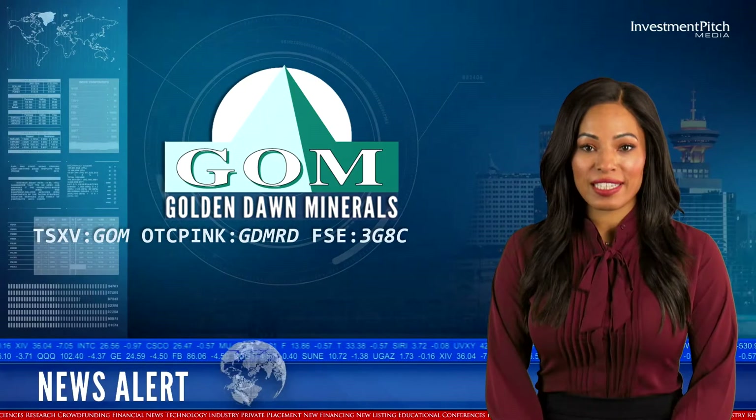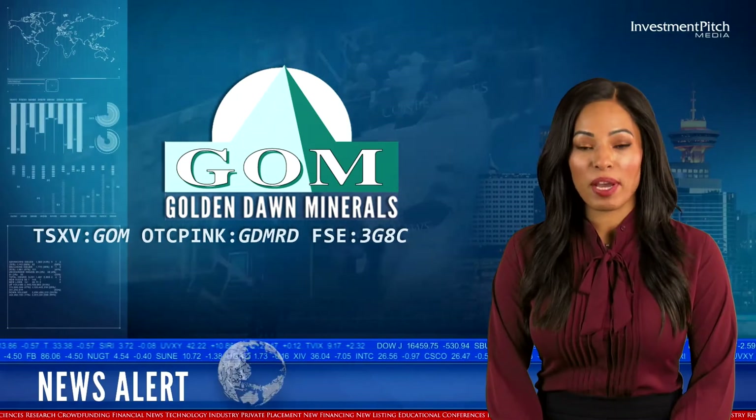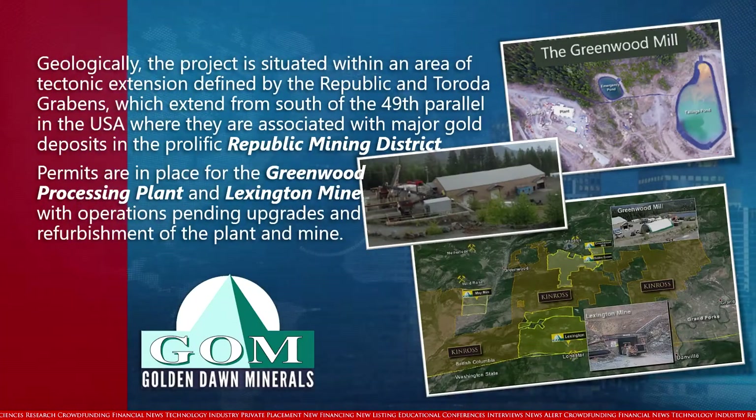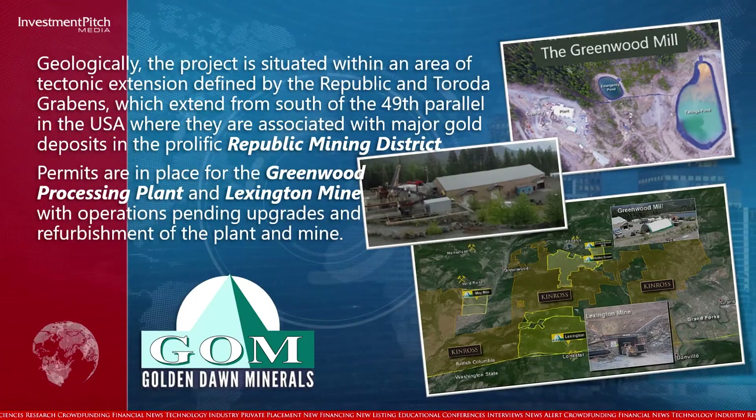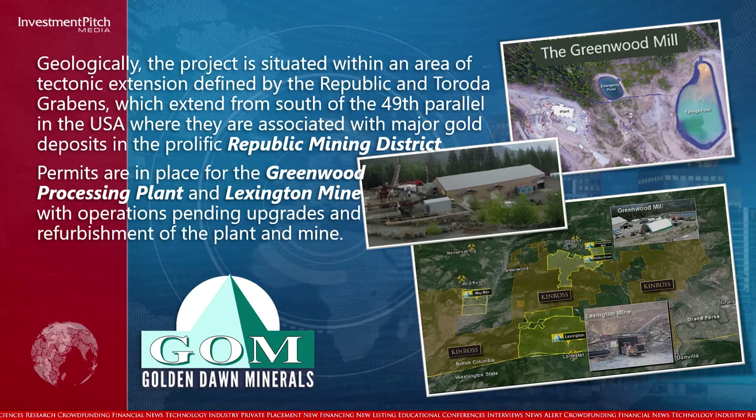Geologically, the project is situated within an area of tectonic extension defined by the Republic and Toroda Grabens, which extend from the south of the 49th parallel in the USA, where they are associated with major gold deposits in the prolific Republic Mining District.